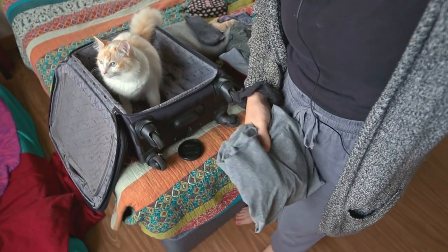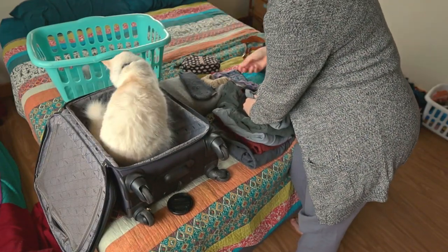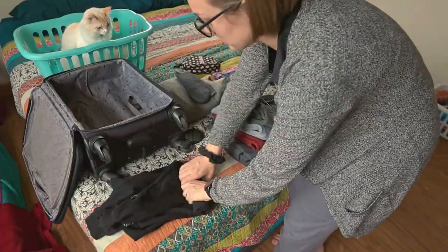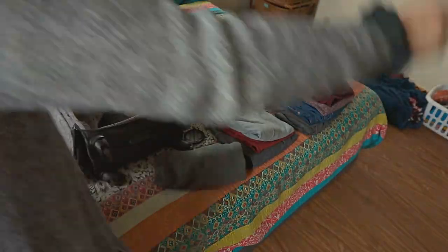Another tip is to roll your clothes to pack as much in your bag as possible. Dan actually doesn't roll his clothes on the way there so we have room for souvenirs, then he rolls on the way home. Another tip is to start with the bulkiest items first because they're the hardest to squeeze in later — I start with sweatshirts, then pants, then t-shirts and undergarments follow up because they can sneak into those little cracks.